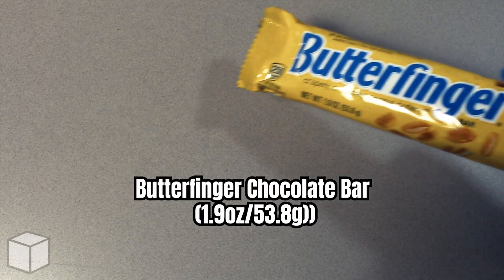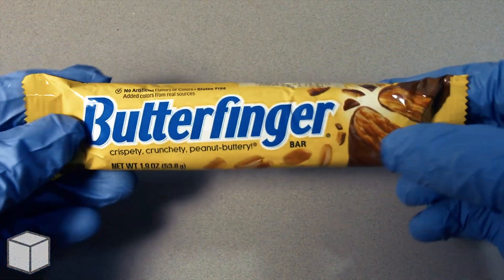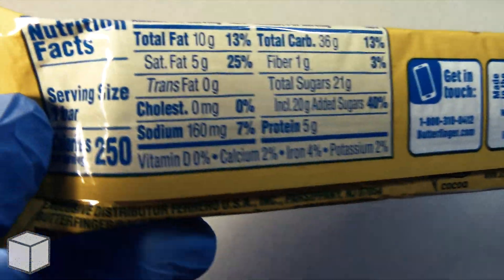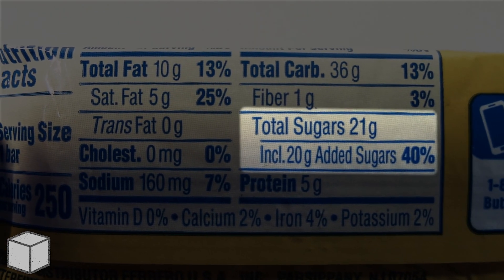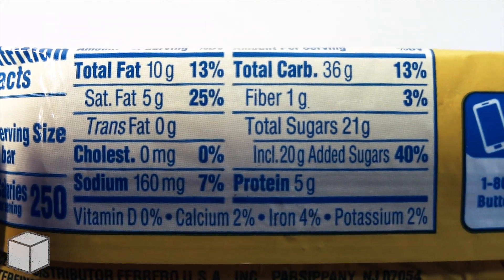Greetings viewer and any sugar addicts who may be watching this video. Today I'm going to discuss the sugar content in this Butterfingers chocolate bar weighed at 53.8 grams. This one pack accounts to a total of 250 calories and is based on a 2,000 calorie diet. As you can see highlighted here, this chocolate bar has a total of 21 grams of sugar, where 20 grams of it is added sugars.